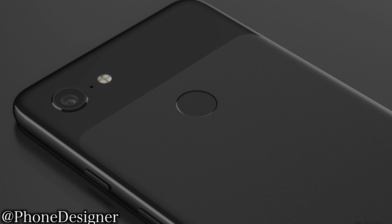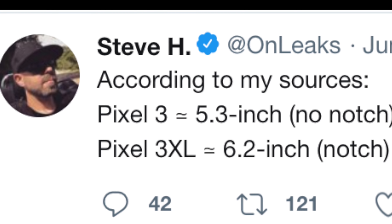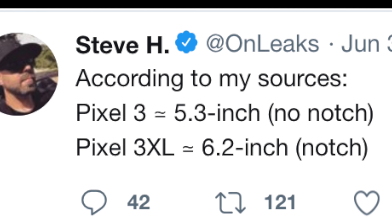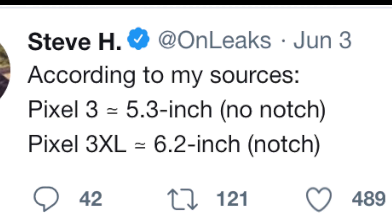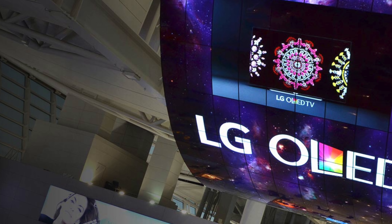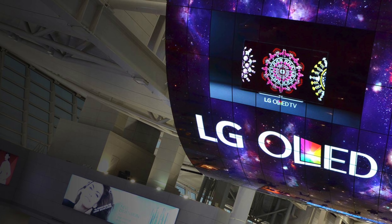Phone Designer also posted an updated back render, with again very slight changes based on the prototype. The notch situation was further confirmed by one of the top leaksters, who also leaked the Note 9 and the iPhone — he posted on Twitter that according to his sources we'll see a 5.3 inch no-notch display for Pixel 3 and a 6.2 inch notch display for the Pixel 3 XL. According to some early reports, LG is the one mentioned to supply the OLED displays.